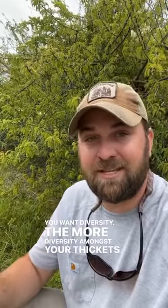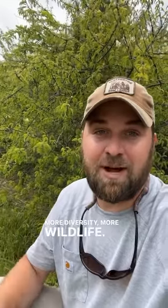You want diversity. The more diversity amongst your thickets and grasslands — having grasslands without thickets, grasslands with thickets on your property — is going to benefit the most wildlife. More diversity, more wildlife.